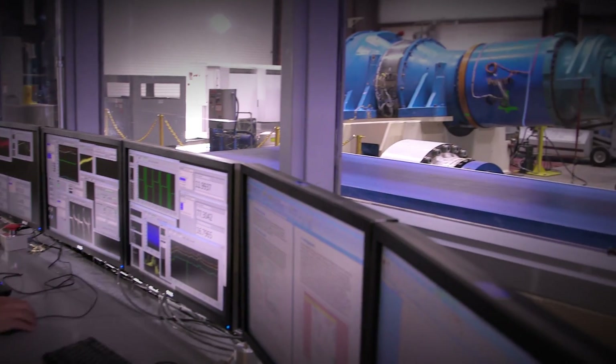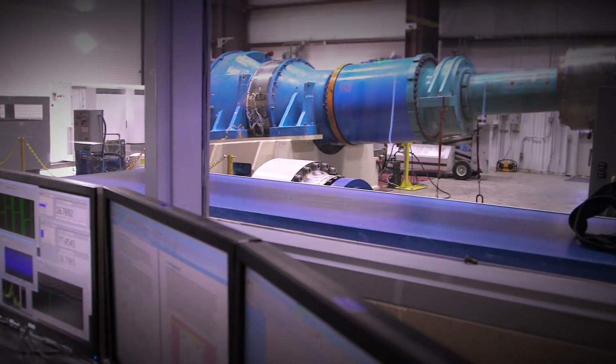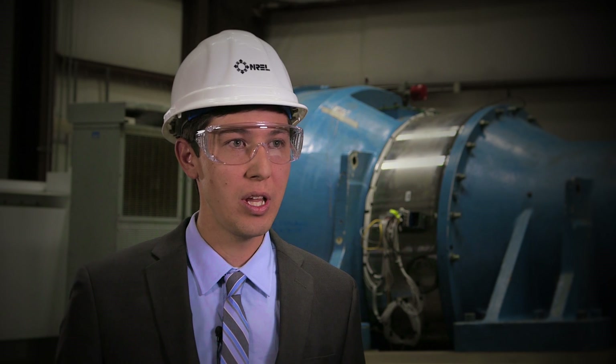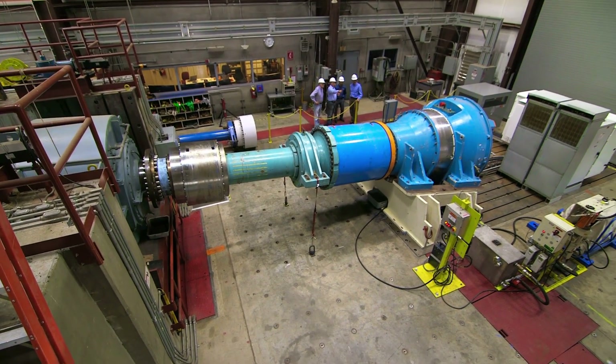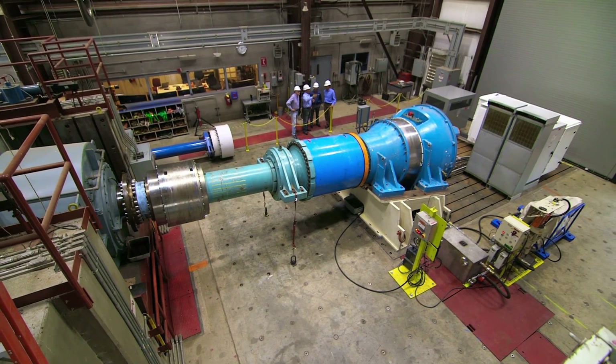Wind plant analysis and research is really the next logical evolution in wind energy, and it will help us achieve our levelized cost of energy targets going forward. As a country, we have some really aggressive goals in deployment of wind energy, and this experiment is a critical step in meeting those goals because it helps improve the reliability of wind turbine drivetrains.